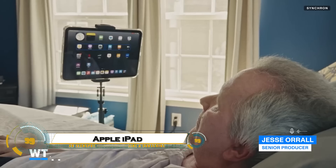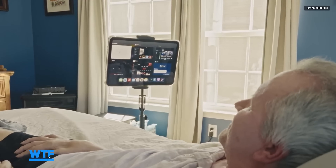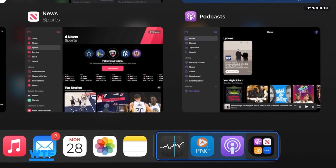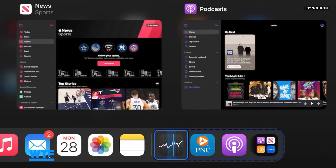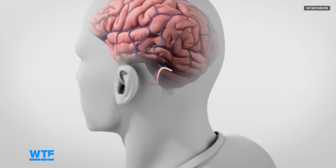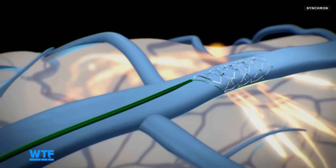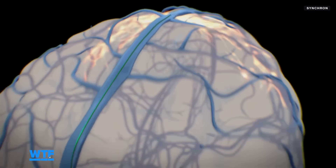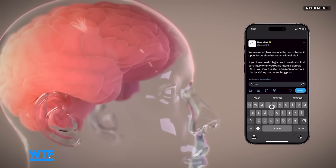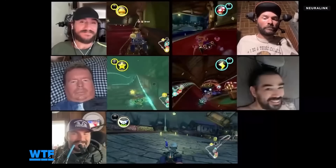Imagine controlling your Apple iPad just with your thoughts — no touch, no swipe, just pure mind power. With breakthroughs in brain-computer interfaces, companies like Neuralink and Synchron are turning this sci-fi dream into reality. Neuralink's implantable BCI promises ultra-fast, high-precision control by connecting directly to neurons, while Synchron's minimally invasive approach allows users to interact with devices using thought signals without major surgery.